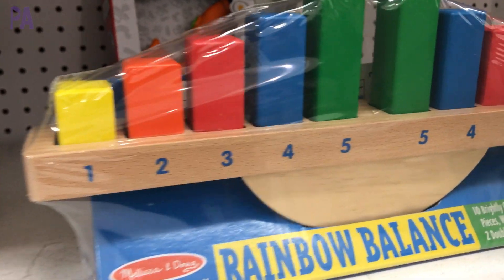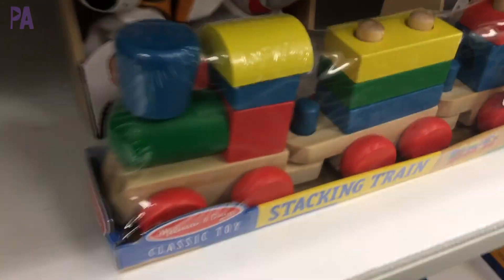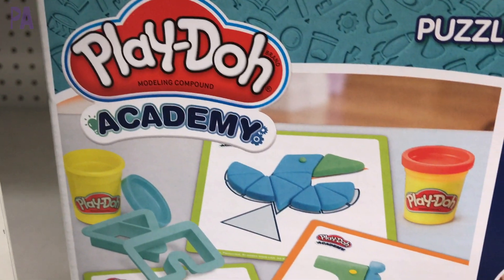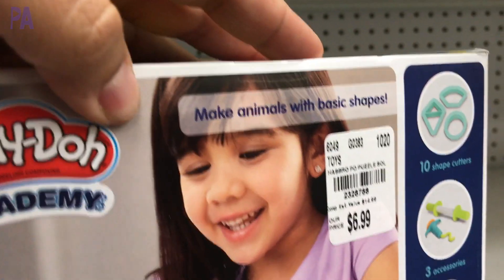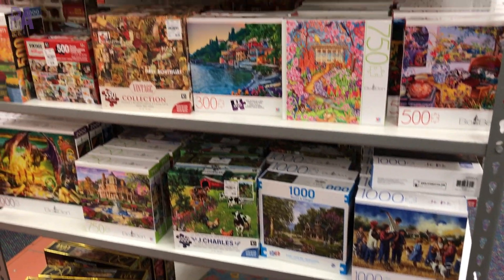I especially like this rainbow balance because it can grow with a child up until the early elementary years. And then here is a stacking train, which is also fun because you can use it as a train or as a stacking fine motor game. Play-Doh is another brand you're going to see often — this one has geometric shapes that you make to put on the pattern cards, similar to wooden geometric shapes and puzzles. Lots and lots of puzzles at the store.